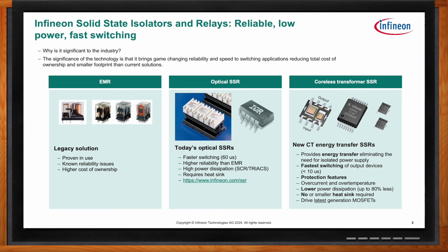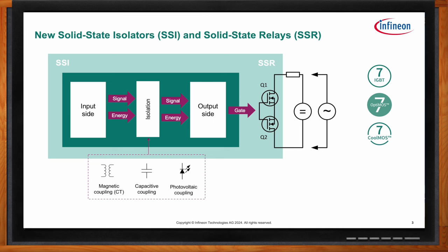The SSI is the isolator side which, combined with a MOSFET or IGBT, forms the building blocks of a solid state relay. The isolator can be realized in multiple technologies — photovoltaic, capacitance, or magnetic coupling. In Infineon's latest technology, magnetic coupling through Infineon's coreless transformer transfers both signal and energy over the isolation barrier, eliminating the need for an additional power supply on the isolated side. The SSI family is specifically designed to drive Infineon's latest generation switches including CoolMOS S7, IGBT, and OptiMOS products.